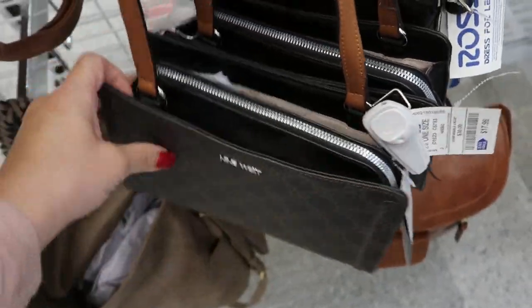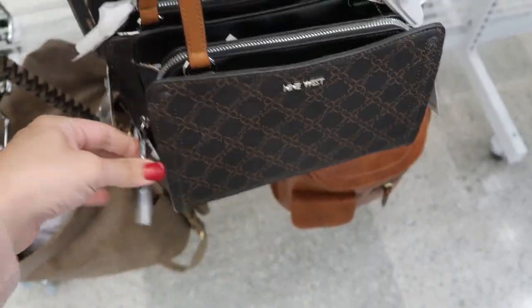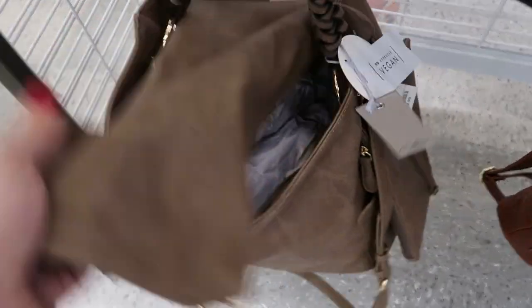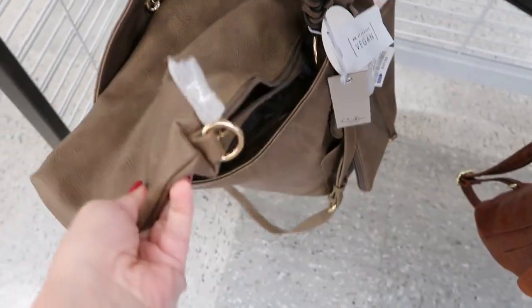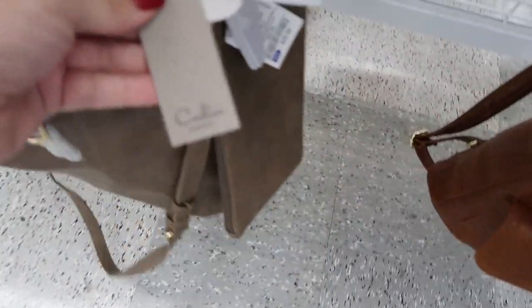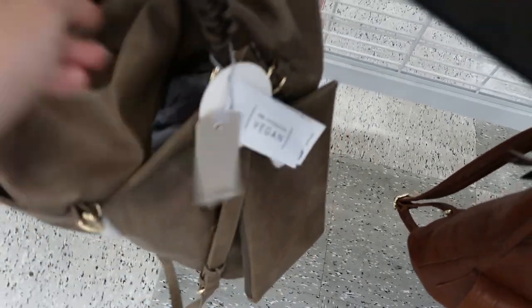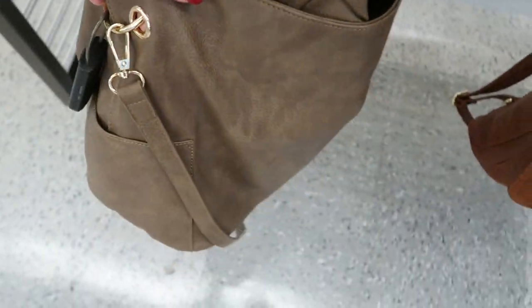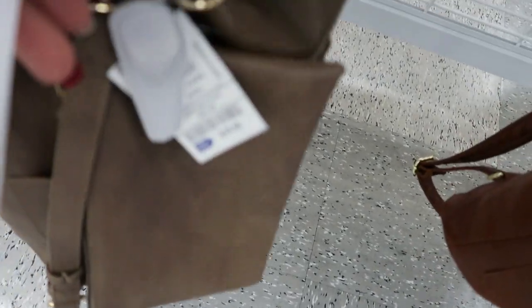It has a zipper enclosure in the middle and then two side pockets. I don't remember seeing this one — it comes with a few little extra bags, like a mid-size cosmetics bag and then another wristlet. I love the top handle on this and there's also a shoulder strap. It's only $29.99.